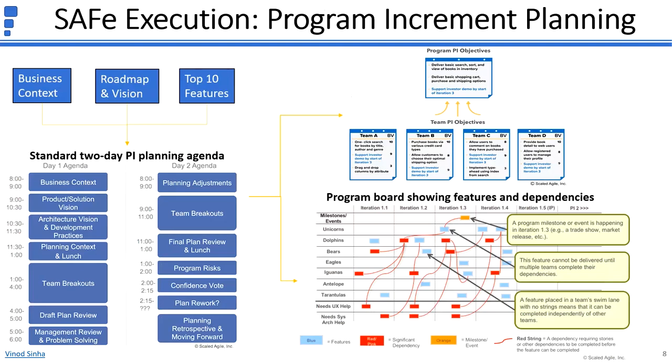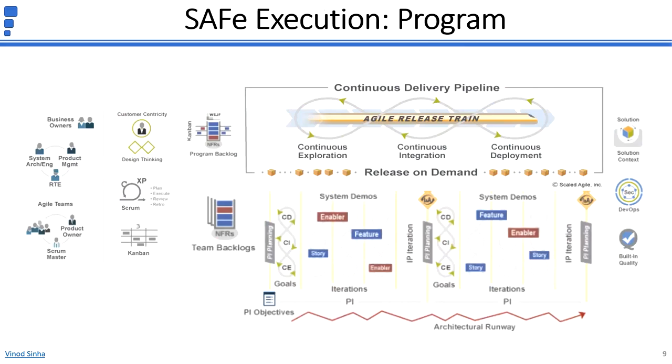The Program Board consists of features, dependencies, and milestones, iteration by iteration and team by team. This shows the complete view of how work is executed at the program level. Product Manager works with business owners, keeping the customer at the center of every activity, and with system architects to maintain and prioritize the program backlog prior to PI Planning. Release Train Engineer facilitates Agile Release Train events. Agile teams on the Agile Release Train design, build, test, and deploy the incremental solution iteration by iteration. They follow the principle of develop on cadence and release on demand.